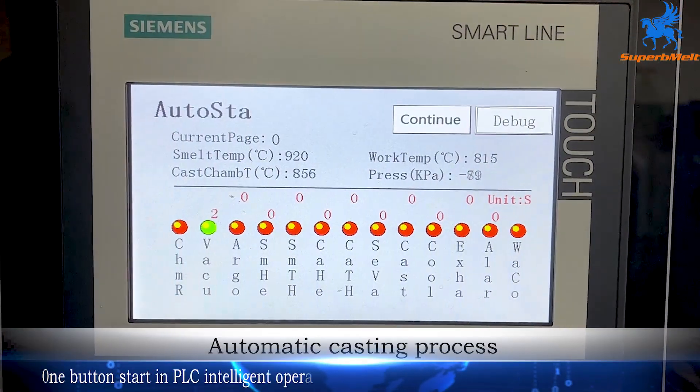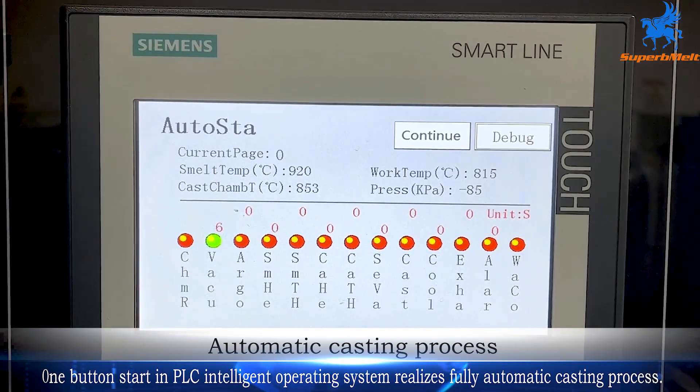One-button start and PLC intelligent operating system realizes a fully automatic casting process.